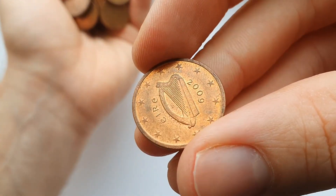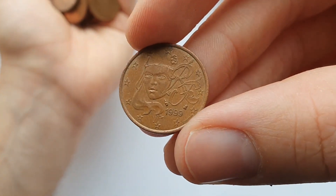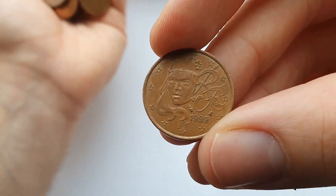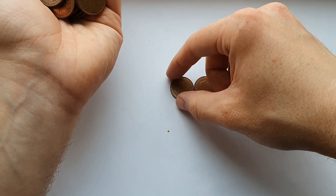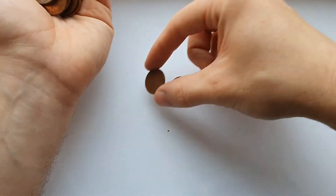Here we've got a standard Irish harp — and here's the Marianne from France, their version of Britannia essentially. And this one has the Colosseum in Rome for Italy.